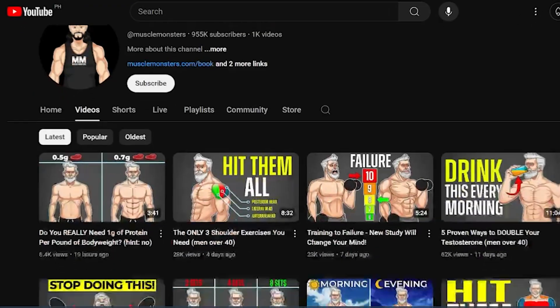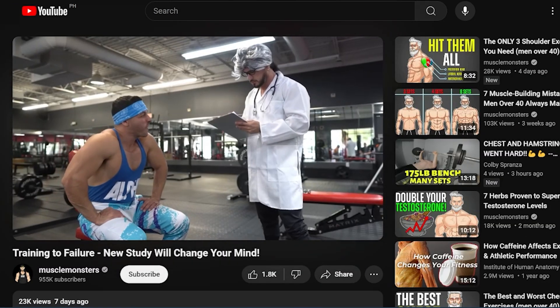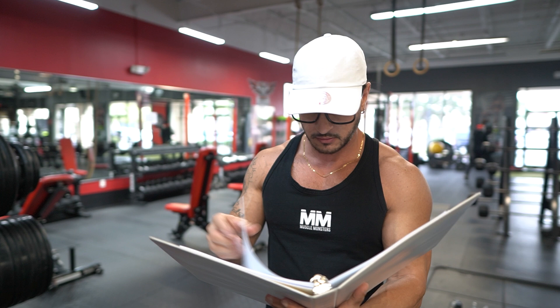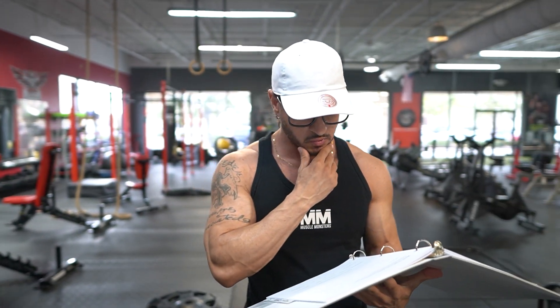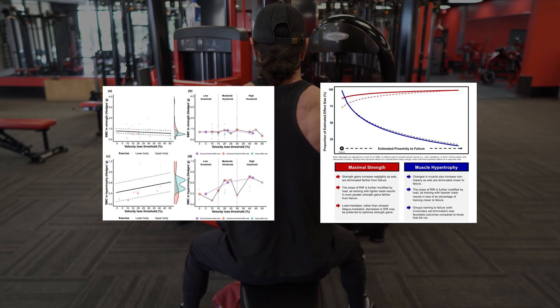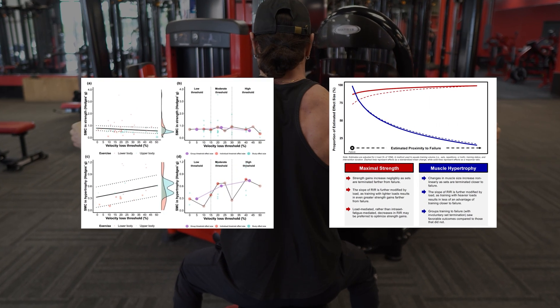In our previous video on training to failure, we determined that it's not necessary to go to failure all the time. In fact, when you look in detail at most meta-analyses on training to failure and its relationship to hypertrophy, you'll see that their findings are mostly in favor of doing more sets in close proximity to failure.